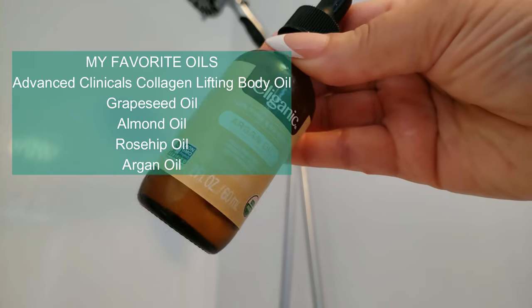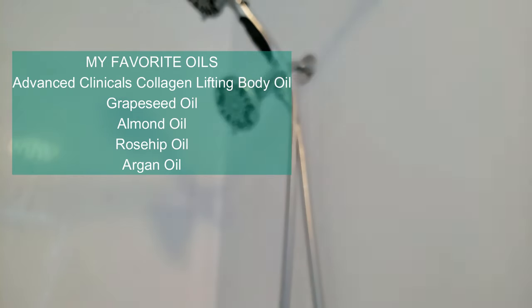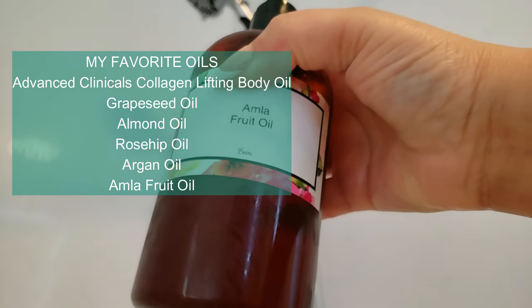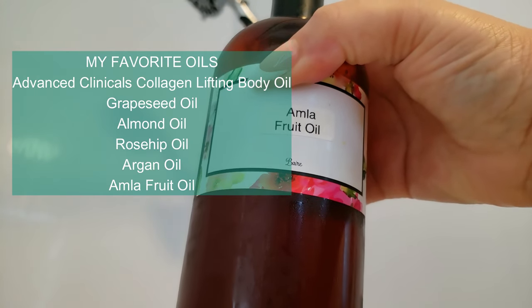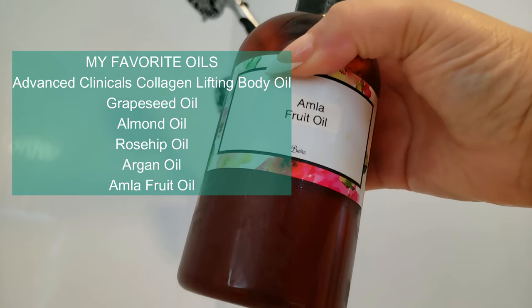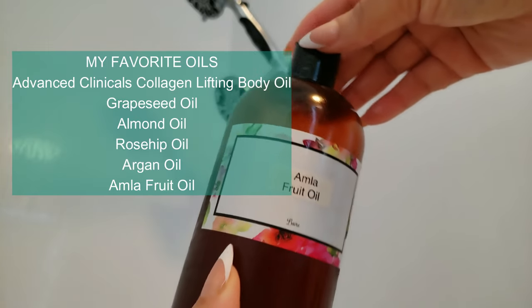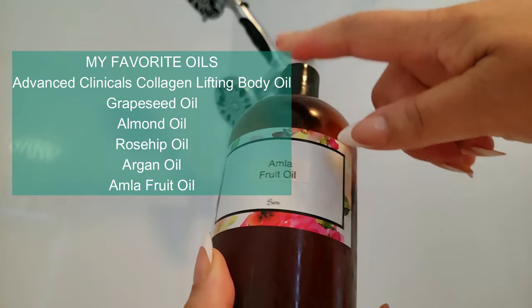Improve skin texture. Certain oils can help smooth rough patches, even out skin tone, and promote a healthier, more radiant complexion. Aromatherapy benefits: many oils have natural fragrances that can uplift your mood, reduce stress, or promote relaxation, adding a therapeutic element to your skincare routine.